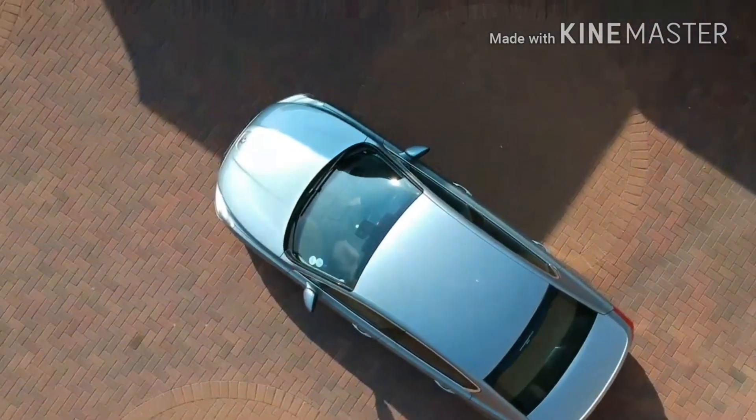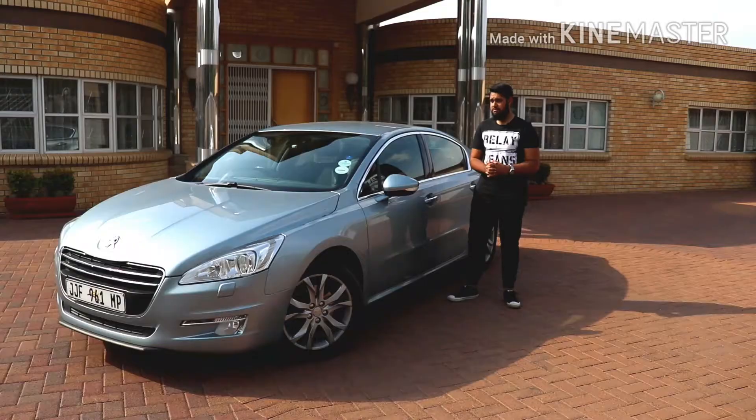We actually need someone that has more experience with this car to tell us more about it, which is exactly what we're going to do. I'm about to review this car but I personally haven't really driven it that much, which is why I'm introducing my grandfather — I call him Papa. Papa, welcome to the channel.